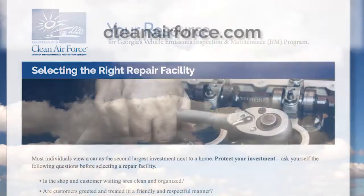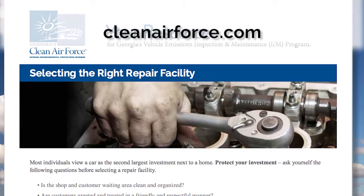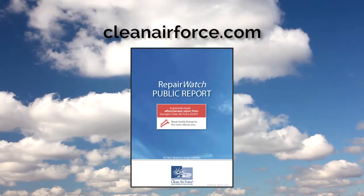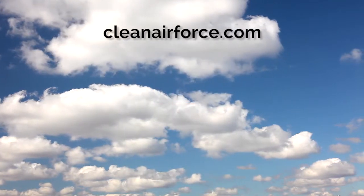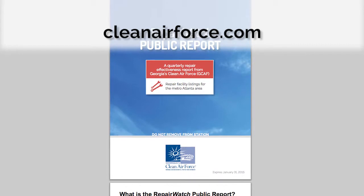Georgia's Clean Air Force offers a list of helpful questions online at www.cleanairforce.com. For repair tips, consult the Repair Watch public report posted at your emissions testing station in the motorist waiting room. You can also view this booklet online at www.cleanairforce.com.